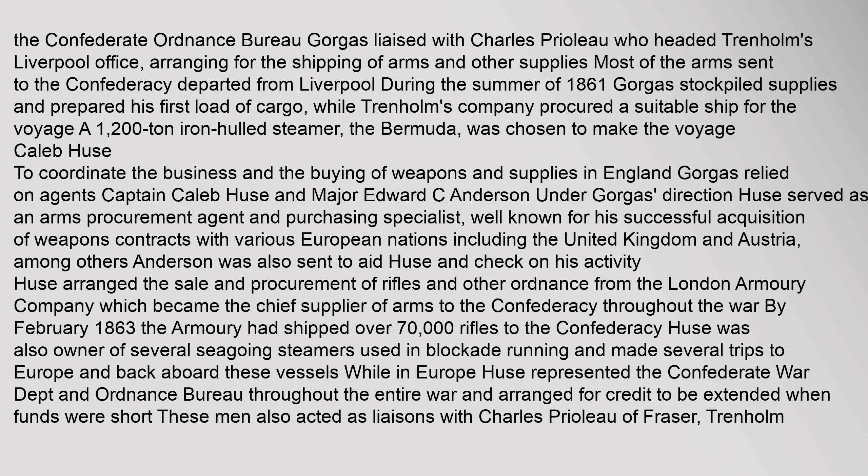To coordinate the buying of weapons and supplies in England, Gorgas relied on agents Captain Caleb Hughes and Major Edward C. Anderson. Under Gorgas's direction, Hughes served as an arms procurement agent and purchasing specialist, well known for his successful acquisition of weapons contracts with various European nations including the United Kingdom and Austria. Hughes arranged the sale and procurement of rifles and other ordnance from the London Armoury Company, which became the chief supplier of arms to the Confederacy throughout the war. By February 1863, the Armoury had shipped over 70,000 rifles to the Confederacy. Hughes was also owner of several seagoing steamers used in blockade running and represented the Confederate War Department and Ordnance Bureau throughout the entire war, arranging for credit to be extended when funds were short.